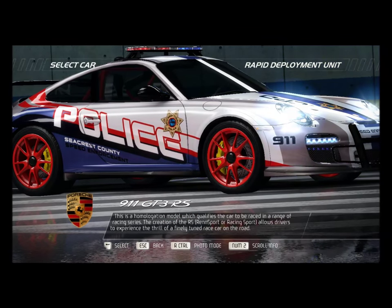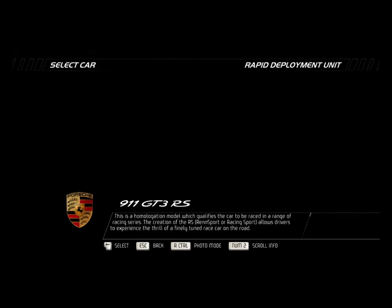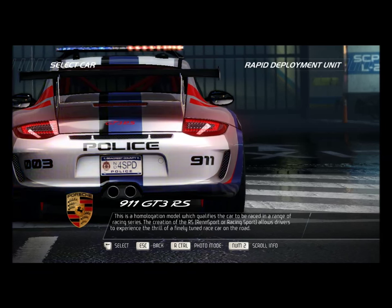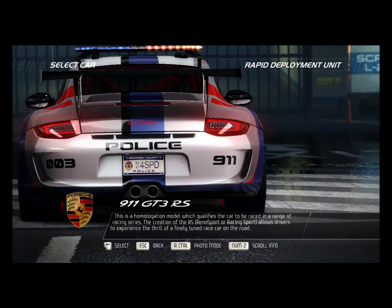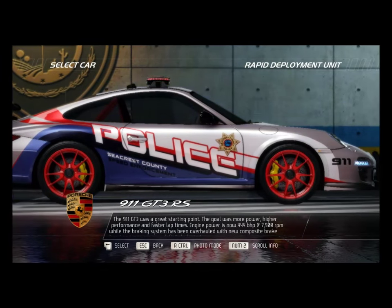This is the homologation model which qualifies the car to be raced in a range of racing series. The creation of the RS Rennsport Racing Sport allows drivers to experience the thrill of a finely tuned race car on the road. The 911 GT3 was a great starting point.